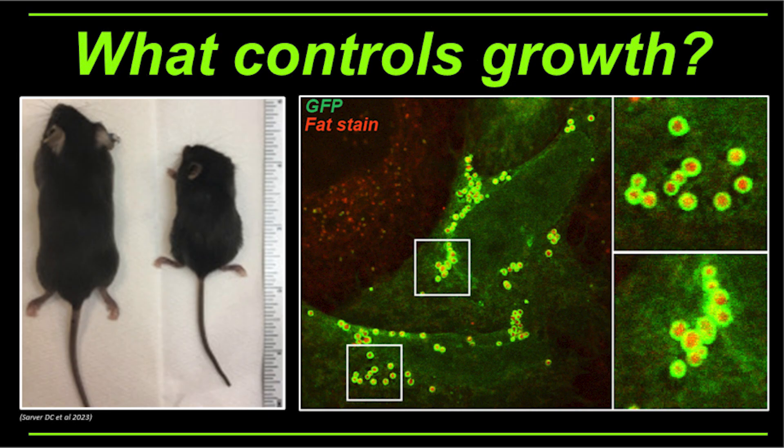More recently, a group from the USA has shown that if you get rid of this protein in a mouse, those mice become 30 to 40 percent smaller — that is almost half the size. And this is a protein of completely unknown function.